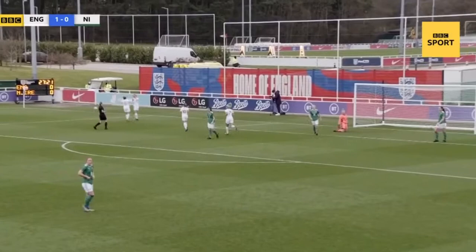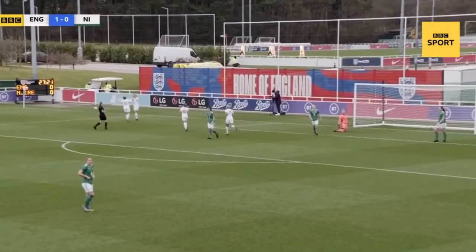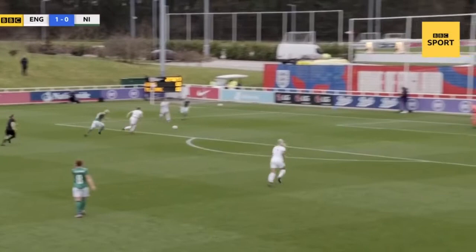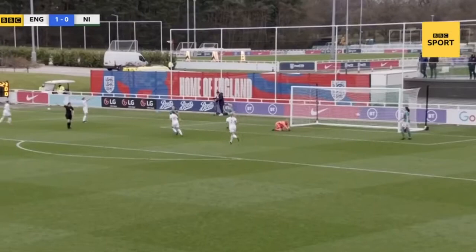England might capitalise here and they do. That is clinical from Ellen White, and England have the breakthrough against Northern Ireland. It's a mistake from Northern Ireland, but the way Ellen White just anticipates it, takes a touch, and when she's through on goal, that's what she does.